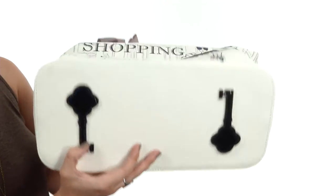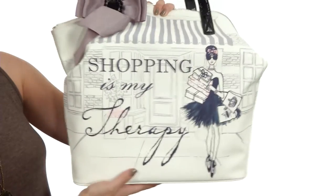You've also got a secure key hook, and it rests on a flattened bottom that has key appliques to keep it cute and standing upright.